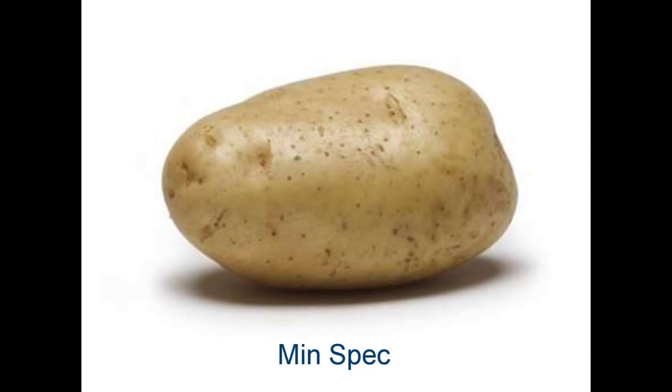What's your minimum specification? Hi everyone, I'm Ian Cutris and you're watching Tech Tech Potato. Today: custom CPUs for Formula One! I'm going to tell you how and why.